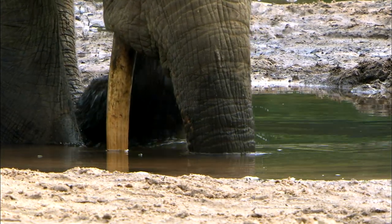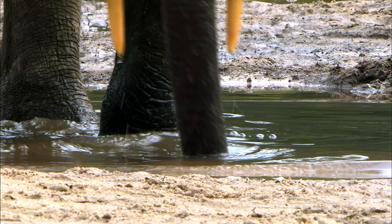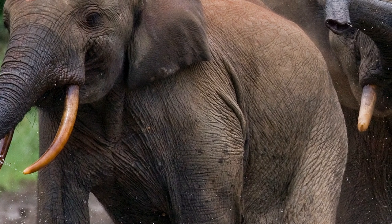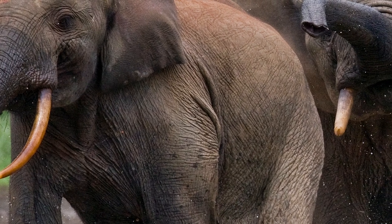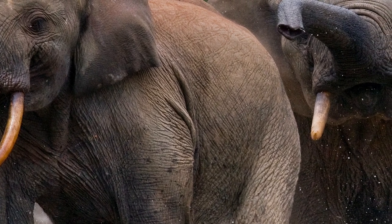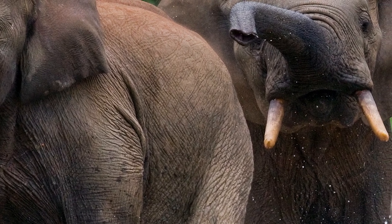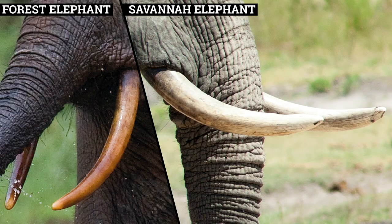The tusks of the forest elephant are highly prized within the ivory trade because they have much stronger properties than the savannah elephant ivory, and have a pinkish tinge, which is highly sought after particularly by Japanese tradesmen.